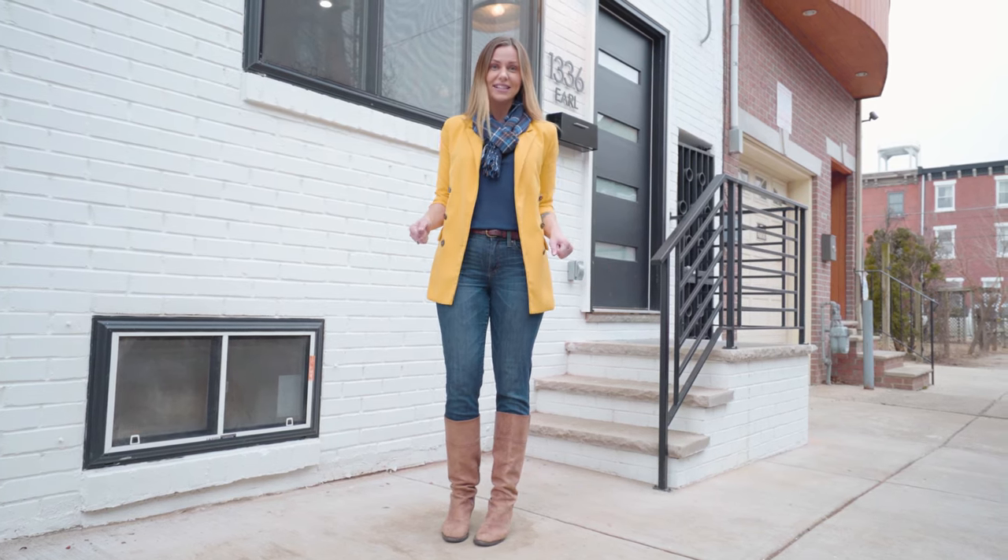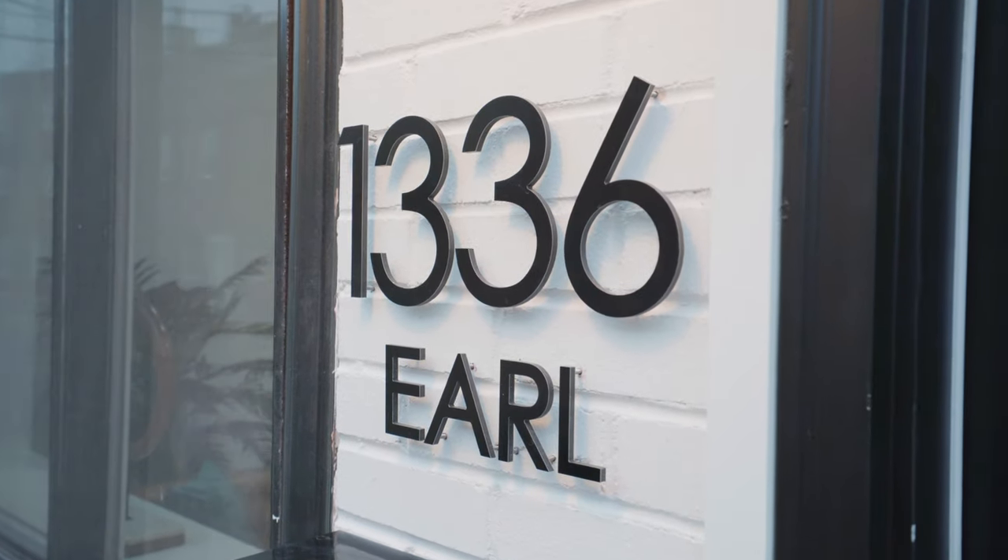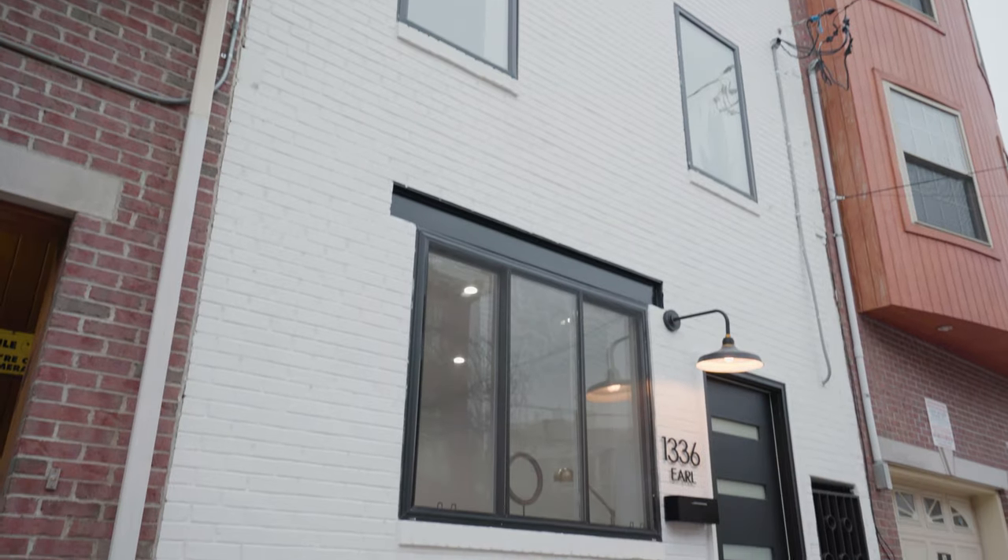Hi, I'm Katherine Blessington and we're standing outside of 1336 Earl Street right here in Fishtown. This brand new renovation has four bedrooms, two and a half bathrooms, a finished basement, and of course a gorgeous rooftop. It was designed by London Park and I can't wait for you guys to see it. Let's go check it out.